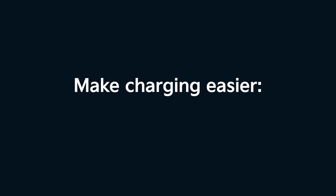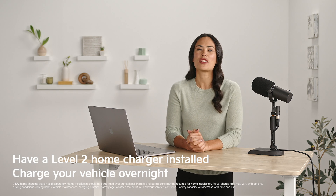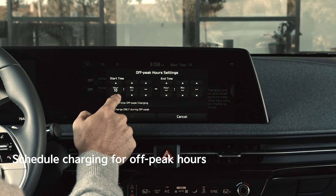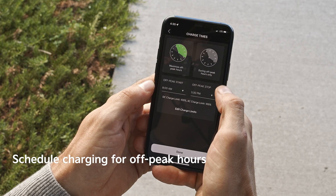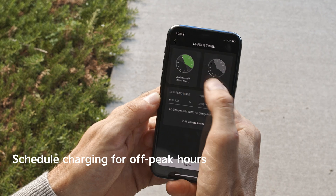So how can you make charging easier? Have a home charger installed if you can. You'll be able to charge every night — essentially it turns your garage into a private fueling station. Charging at home also allows you to schedule charging for off-peak hours, which are times when overall electricity usage is lower, like in the middle of the night. Many utility companies offer lower rates for charging during off-peak hours.